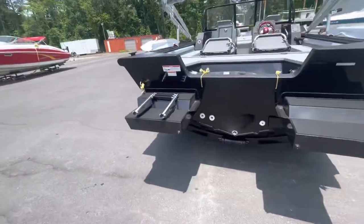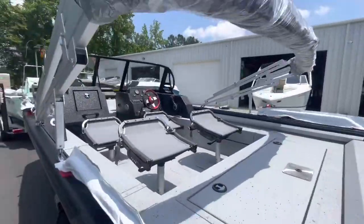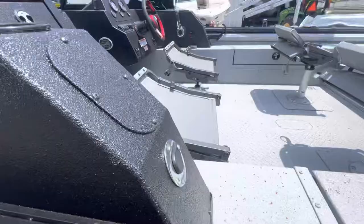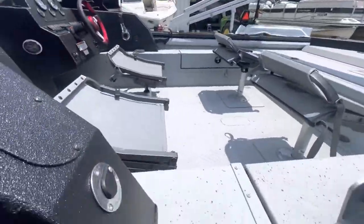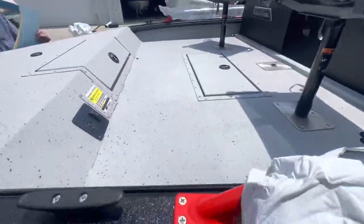Flotation pod, stainless steel telescope and ladder, bimini top, walk-through windshield, fold-down seats, rod storage boxes, big bow casting deck.